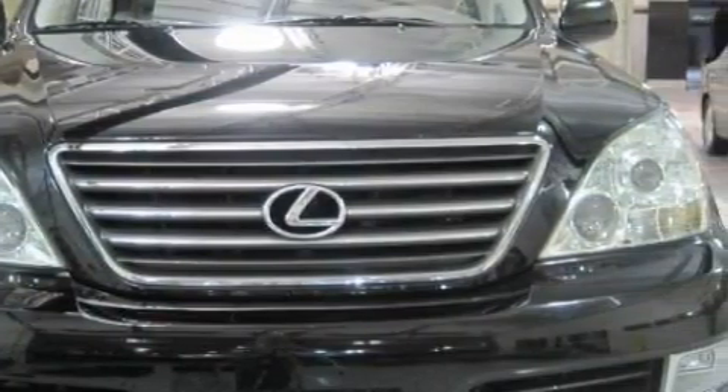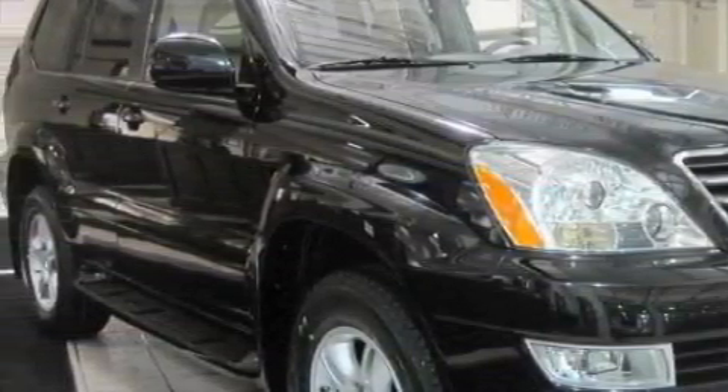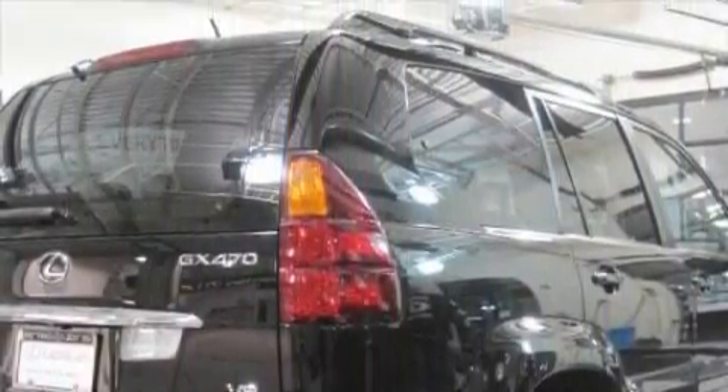Complementing this Lexus' contemporary styling is a stunning array of desirable features which include heated front seats, a moonroof, a navigation system, an MP3 CD changer, a rear parking aid, front multi-stage airbags, and this vehicle has just over 41,000 miles.